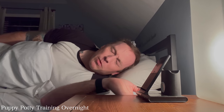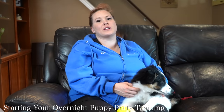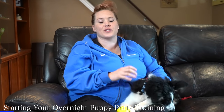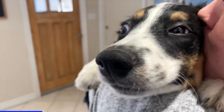Are you dreading the thought of the overnight part of your puppy potty training? What if I told you that you don't need to set multiple alarms, but what you do need is a plan. What a lot of people don't realize is that overnight potty training actually starts earlier in the night. There are certain things you can do in the evening and late evening that will set yourself up for success overnight — and that first one is your evening prep.